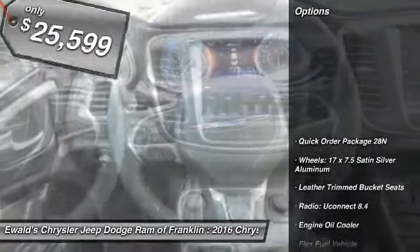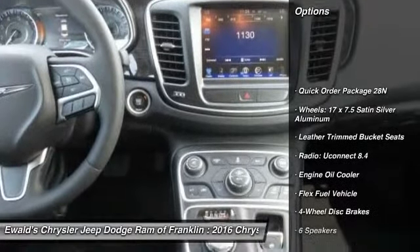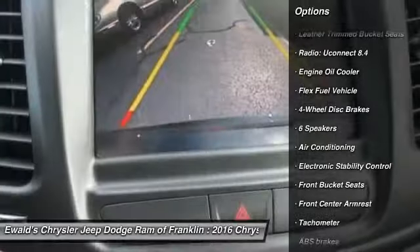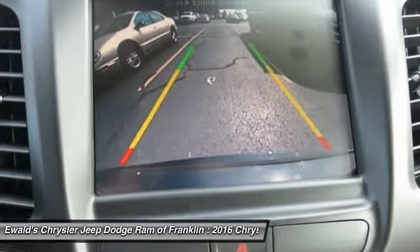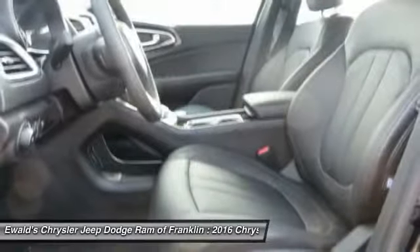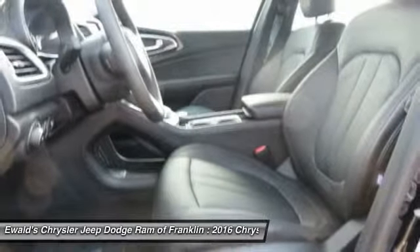Here are some of this vehicle's great options: traction control, power passenger seat, dual airbags, air conditioning, power steering, four-wheel disc brakes, universal garage door opener, security system, heated front seats, and heated steering wheel.